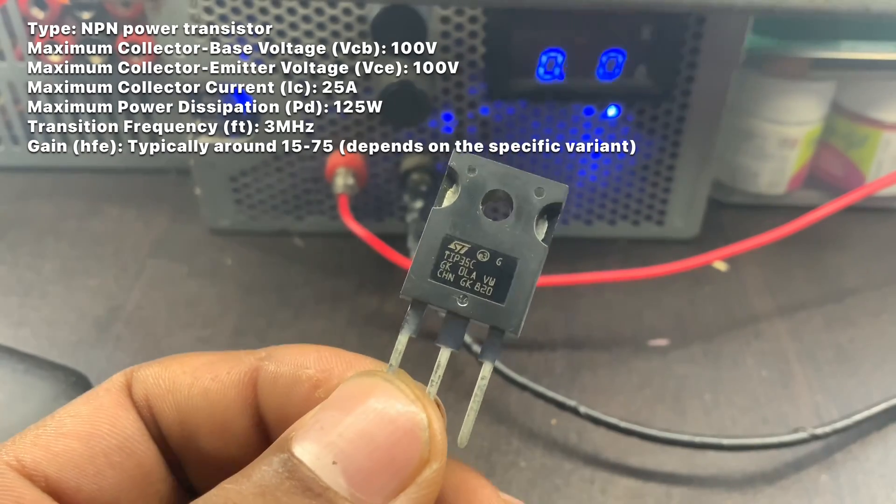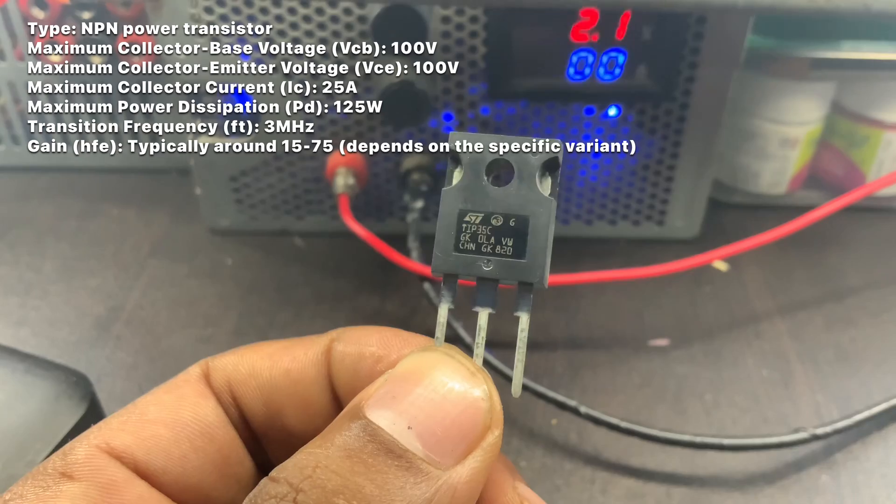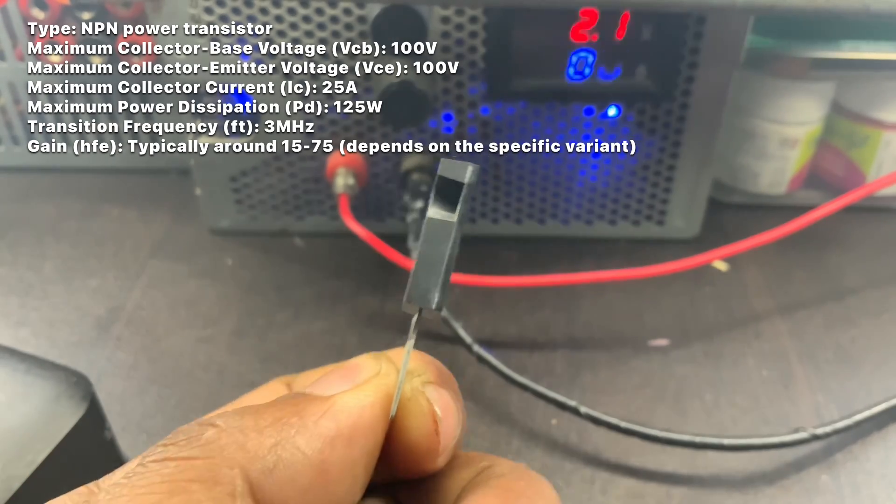Transition Frequency: FT 3MHz. Gain: High, typically around 15–75, depending on the specific variant.